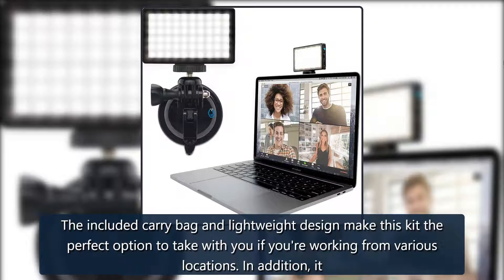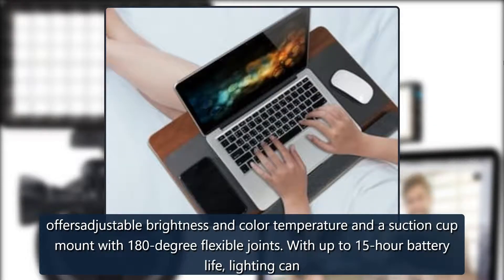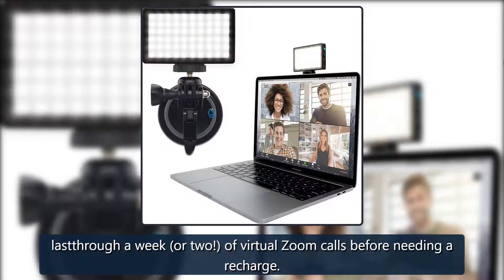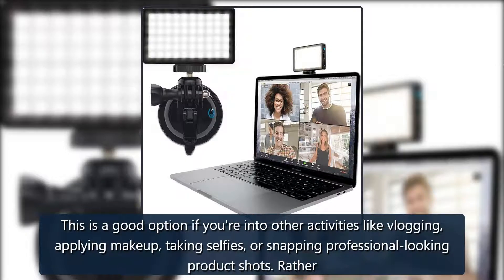FDKobe Video Conferencing Lighting Kit — travel friendly. The included carry bag and lightweight design make this kit the perfect option to take with you if you're working from various locations. It offers adjustable brightness and color temperature and a suction cup mount with 180-degree flexible joints. With up to 15-hour battery life, lighting can last through a week or two of virtual Zoom calls before needing a recharge. From $19 at Amazon.